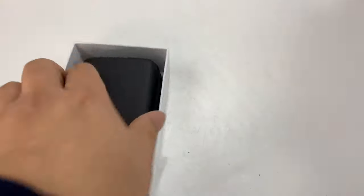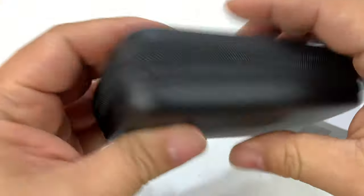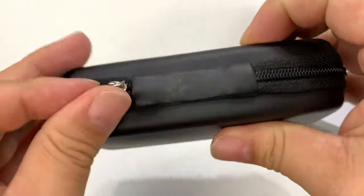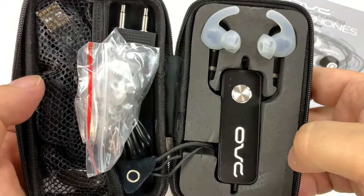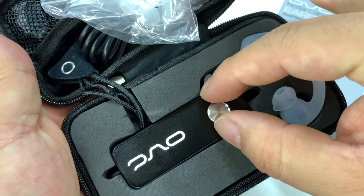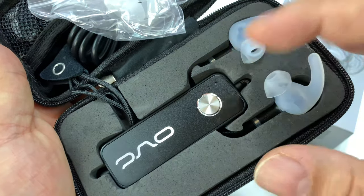I'm pretty excited about checking this out because it wasn't a super expensive set of earbuds, but everything so far looks like it's pretty high quality. It comes with a little hard case, which is great — I've even shown you cases I picked up because earbuds don't often come with their own case. This one is really nice; it's got a foam insert in here. And that's because not only are these earbuds, but you have this device right here which is picking up the ambient sound and creating basically the anti-noise.